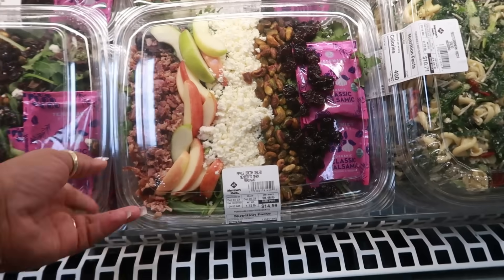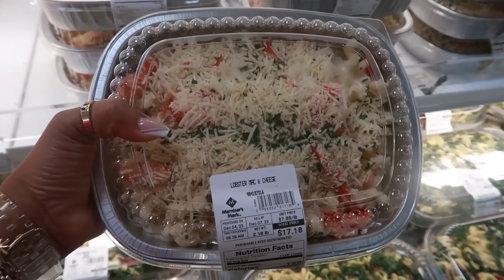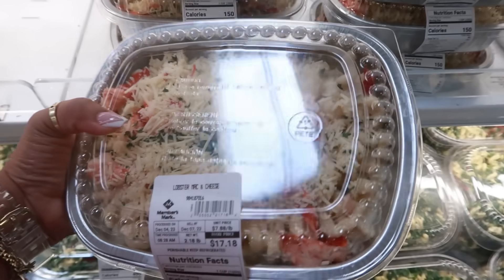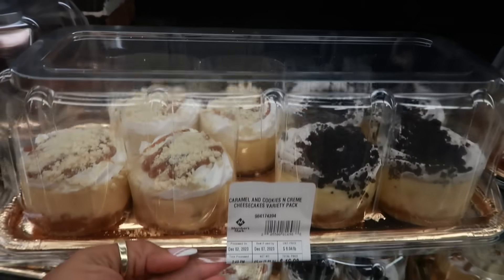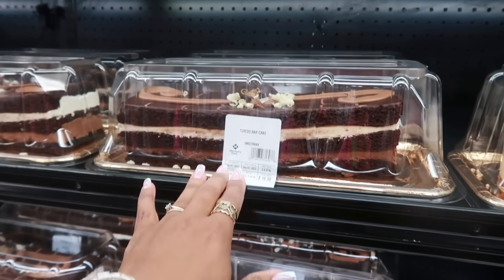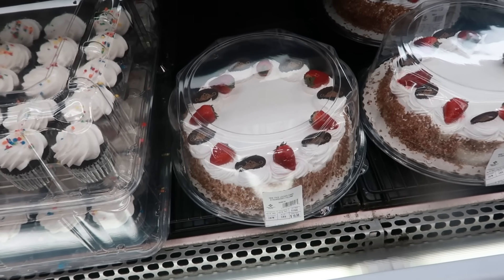Holiday cake balls in chocolate flavor are $18.98 — gorgeous. The apple bacon salad is $14.59. Lobster mac and cheese with lots of lobster pieces is $17.18. Caramel and cookies-and-cream cheesecake variety pack is $16.98. The tuxedo bar cake is $16.98, and a whole tray of cupcakes in chocolate and vanilla is $15.98.